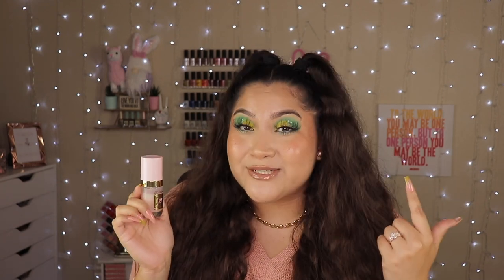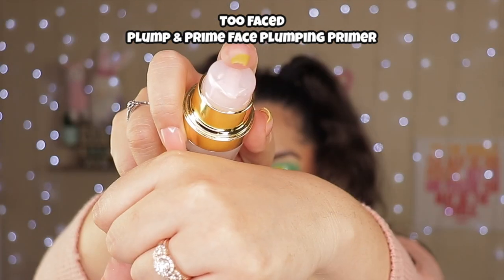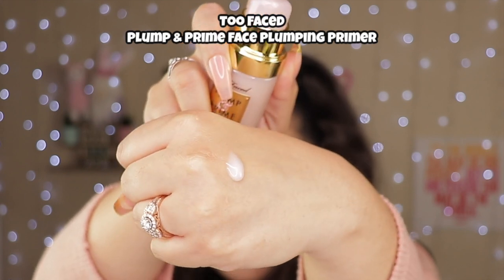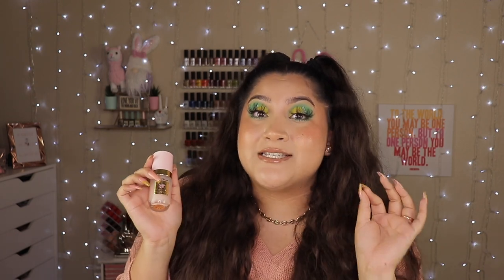We're gonna start off with primer — this bad boy right here. This is the Too Faced Plump and Prime Luxury Face Plumping Primer Serum. I have not used any other primers except this. It feels so good on the skin — it's hydrating and moisturizing, it builds a grip for your foundation, and it feels so smooth. At first I was a little concerned because I'm oily — I'm the oiliest girl on the block.